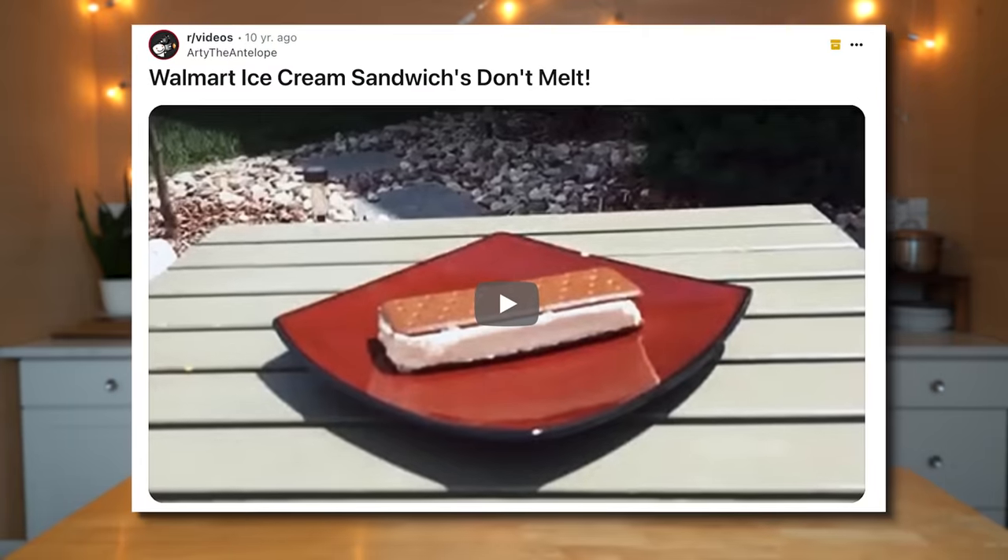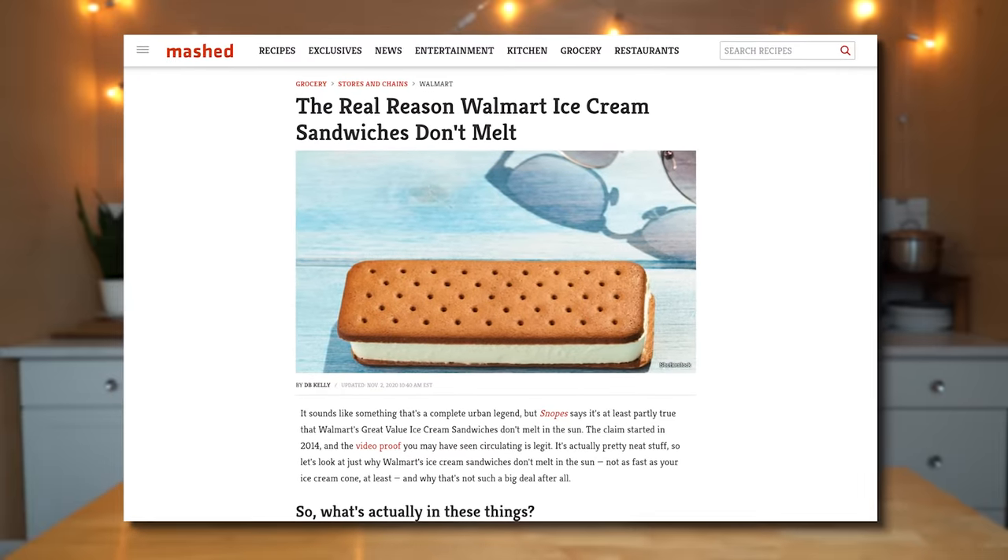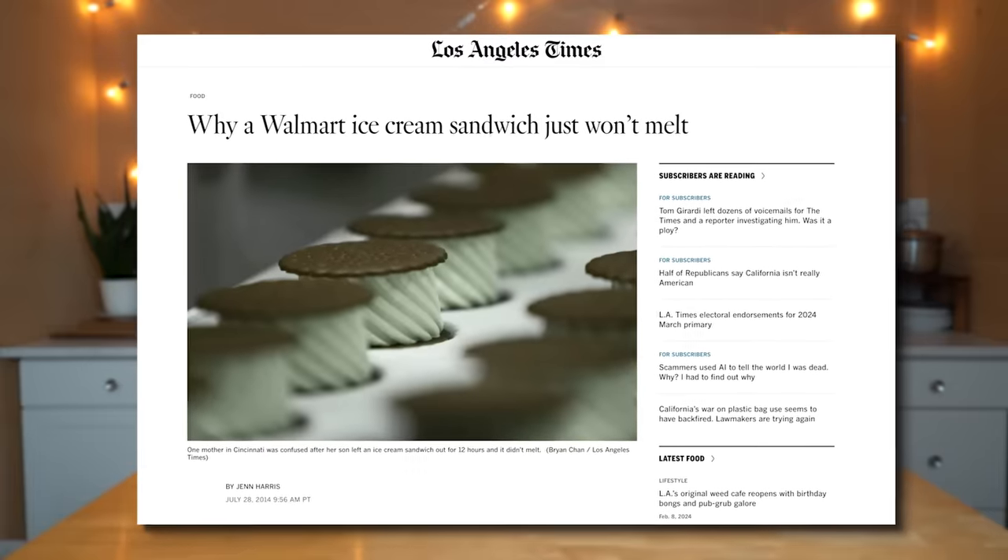Have you heard about the ice cream sandwich that doesn't melt? I have, and it was many years ago — I believe it was about nine or ten years ago — there was this story that went around that an ice cream sandwich left out in the summer heat, in the sun, did not melt. I believe there is some truth to this, but I'm going to find out for myself by testing this theory at warm temperatures, at room temperature, or at really warm temperatures like summer heat.